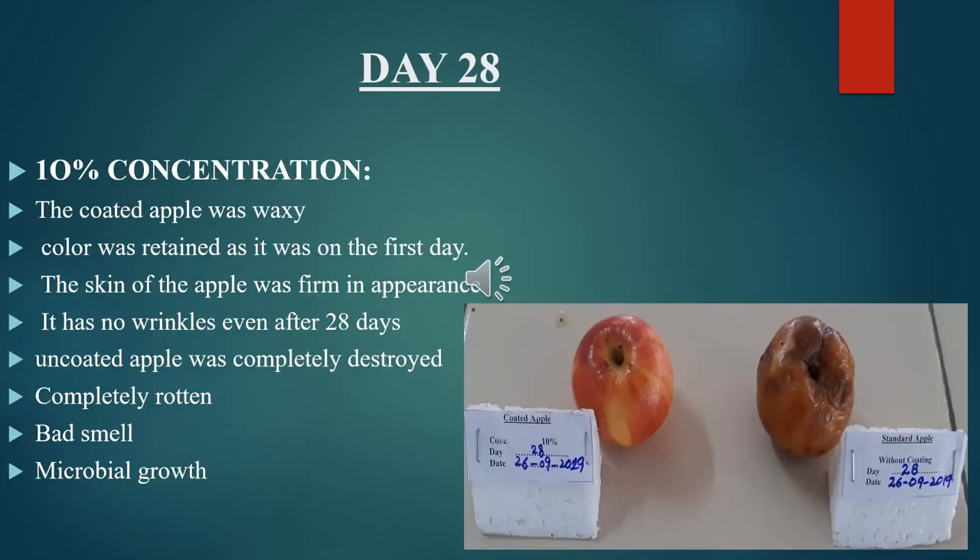Observational study for Day 28, 10% concentration: the coated apple was waxy, color was retained as on the first day, the skin was firm in appearance with no wrinkles even after 28 days. The uncoated apple was completely destroyed — completely rotten, having bad smell and microbial growth.